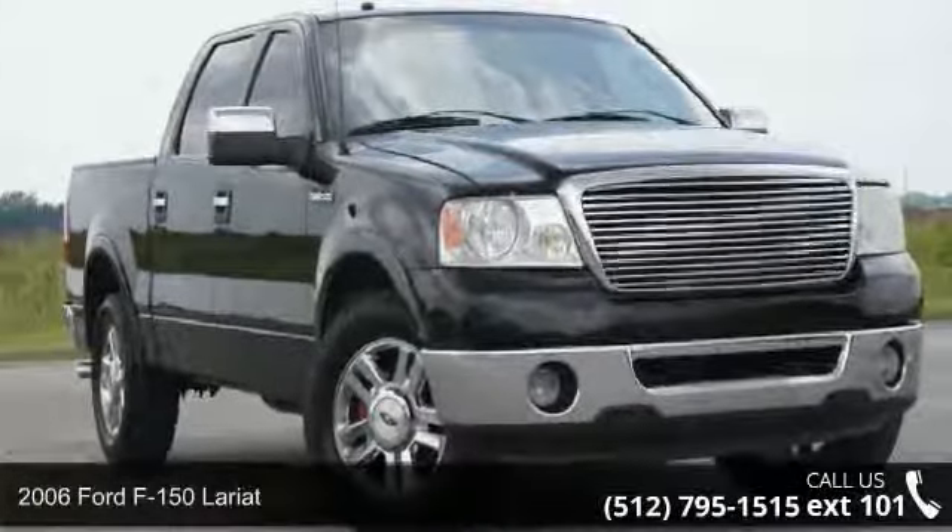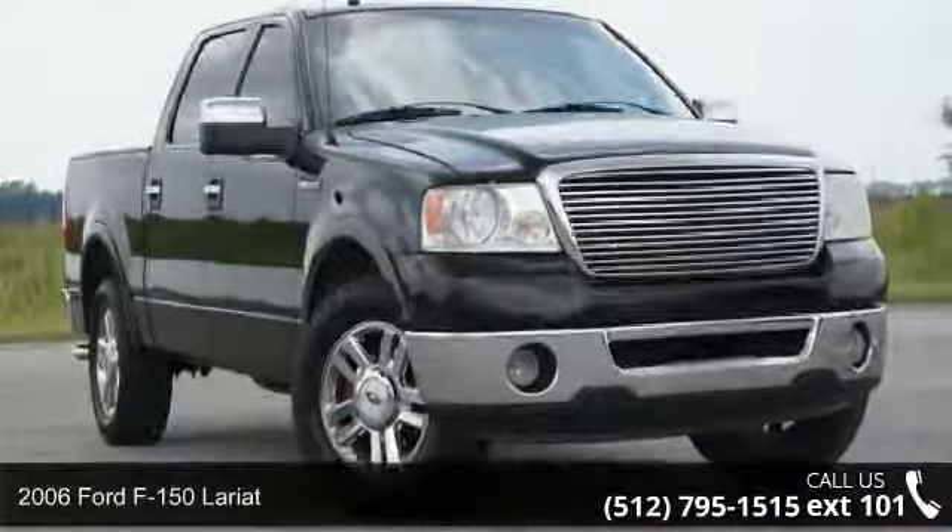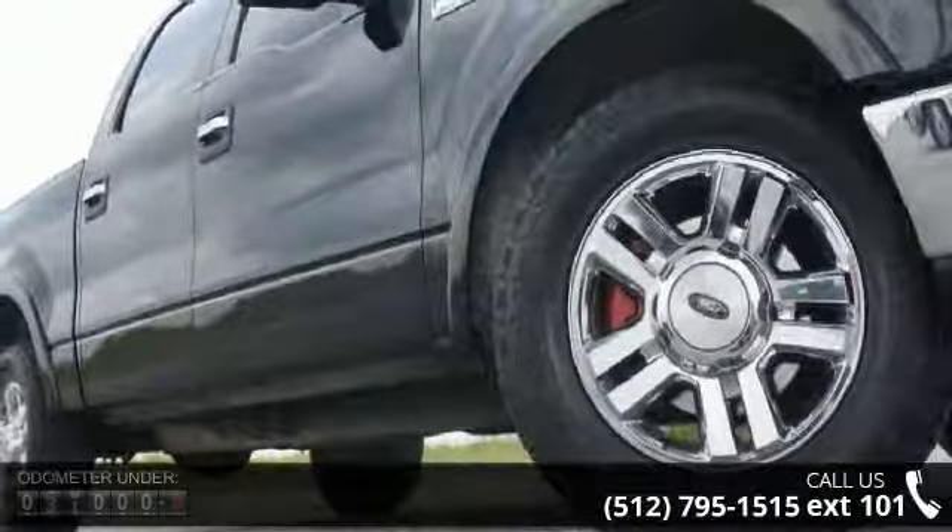Arrive in style with this 2006 Ford F-150 Lariat. This may be the set of wheels you've been looking for.